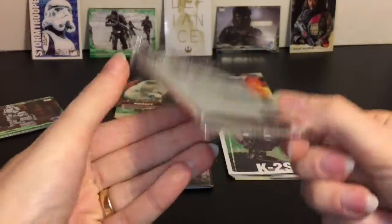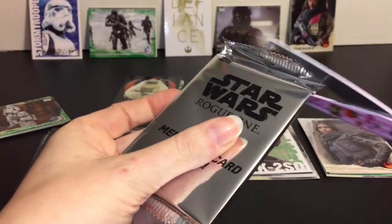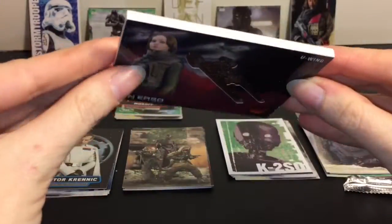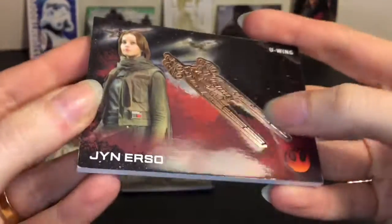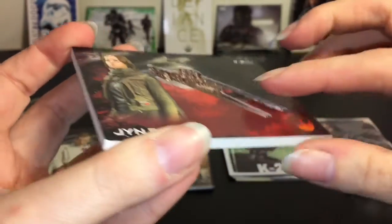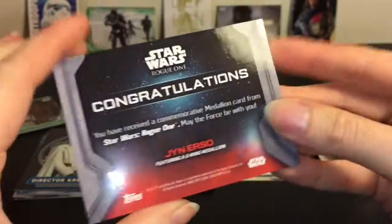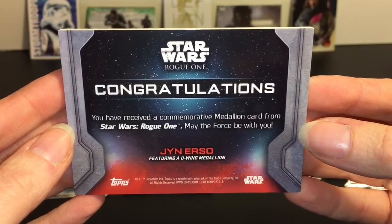Now it's time for our medallion - this feels heavy, I'm really curious to see what this is. We have Jyn and the U-Wing - that is awesome. This part is the metallic piece, and this is just a card overlay on top, on this cool board. It says: congratulations, you have received a commemorative medallion card from Star Wars Rogue One.